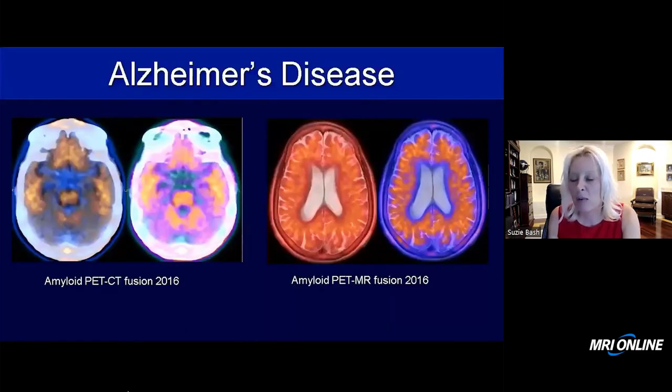This patient then had an amyloid PET in 2016. Here are the PET-CT fusion images and the PET-MR fusion images. This is diffusely positive, showing binding of the amyloid tracer throughout the cortex in this patient who has Alzheimer's disease.